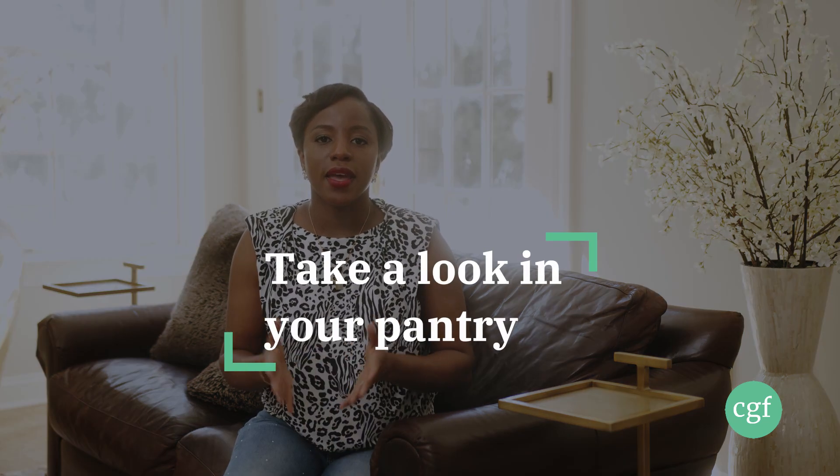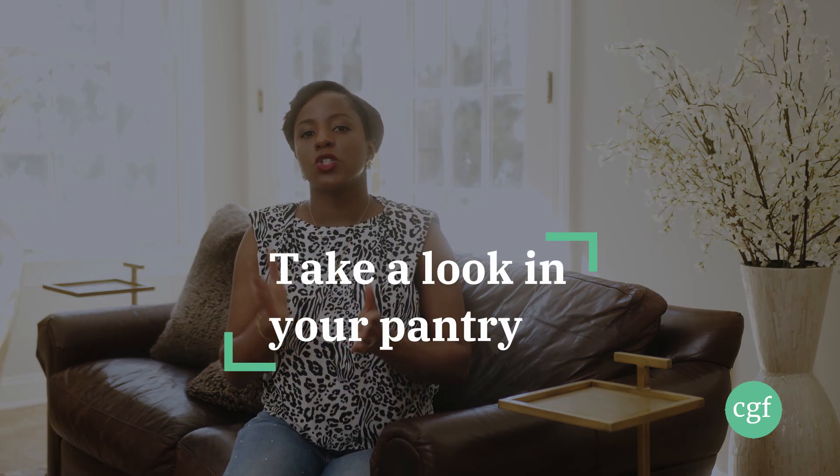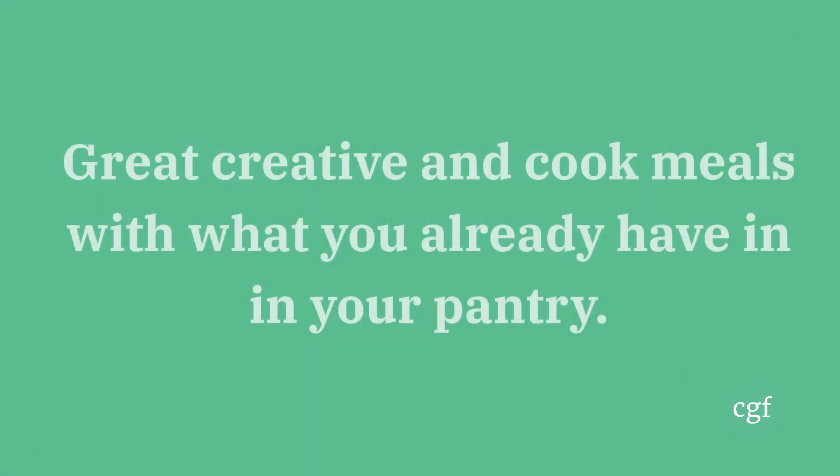Number twelve: take a look in your pantry. There are so many times I've personally gone to the store to buy stuff I already had in my pantry, or I could have created meals based on what I already had and saved some money. So it's a good idea to look in your pantry, see what you have, and see if you can even skip a grocery trip by cooking what you already have.